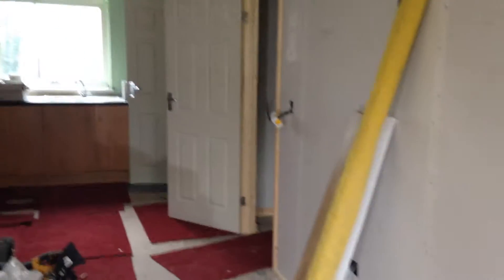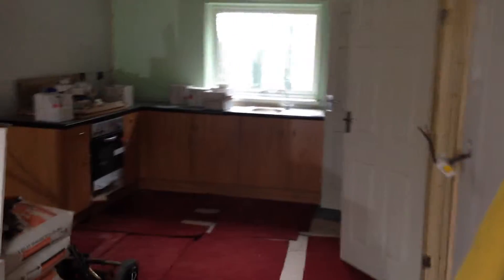Just ready for plastering really. All the new doors are in, all the architraves are on. You can see the kitchen's actually fitted as well, which looks great. It's just skimming that they've got to do this week, so all the electrics are done as well on the rewire.